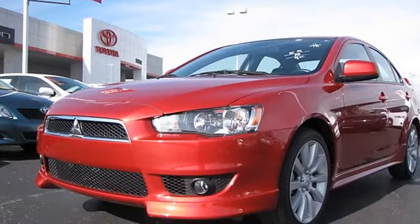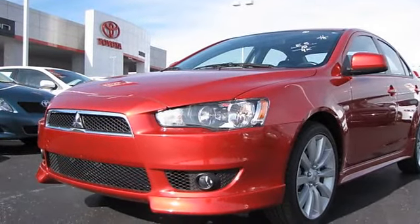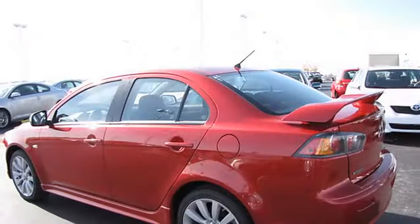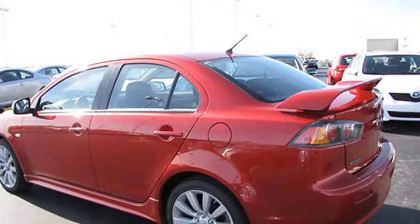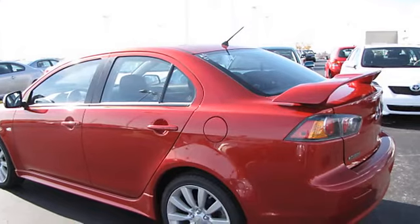2010 Mitsubishi Lancer Sedan. This vehicle features the following equipment: I4 cylinder, FWD, four-wheel disc brakes, anti-lock brake system.